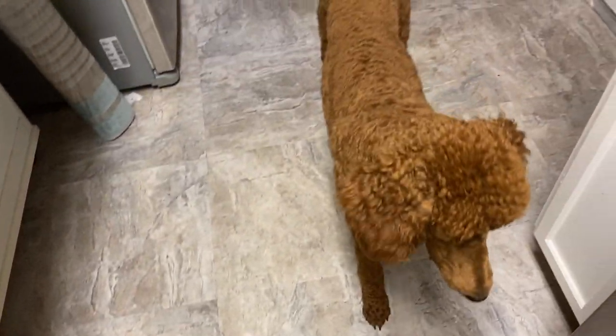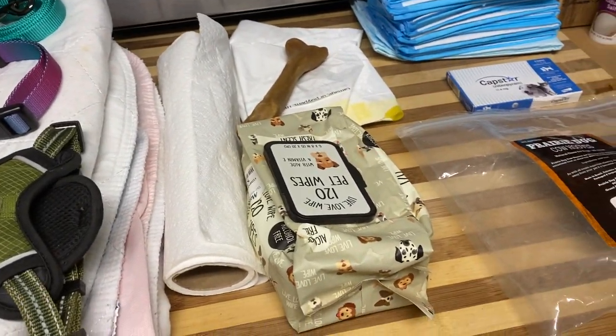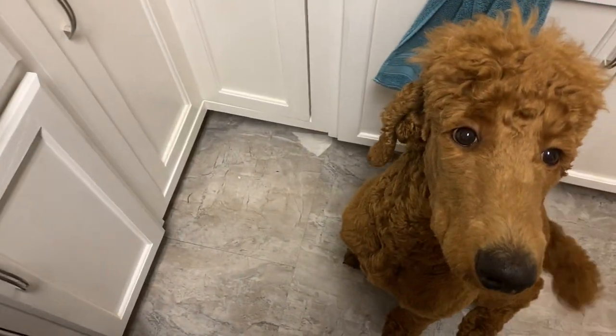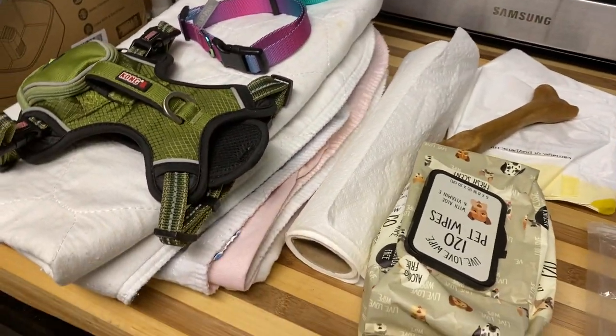This is Remedy. She's having a fun time playing right now. So let's just do a quick little overview of everything that we took with us.